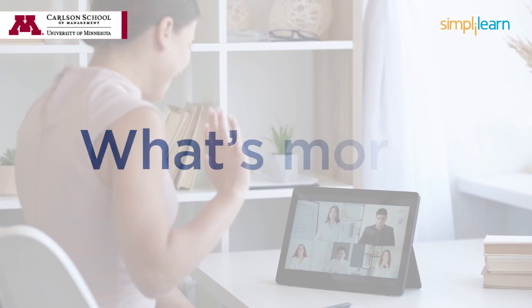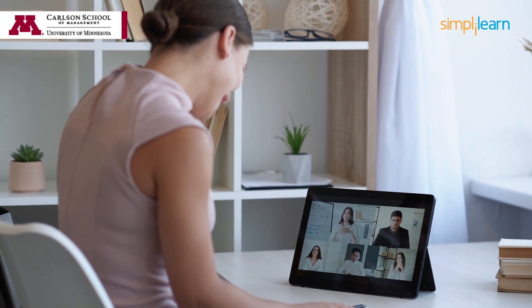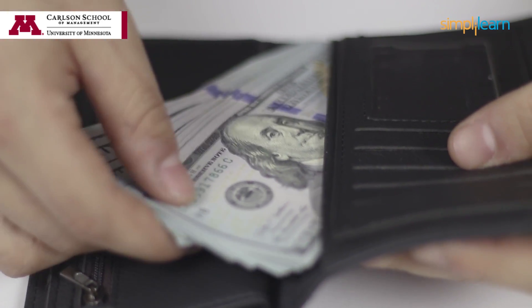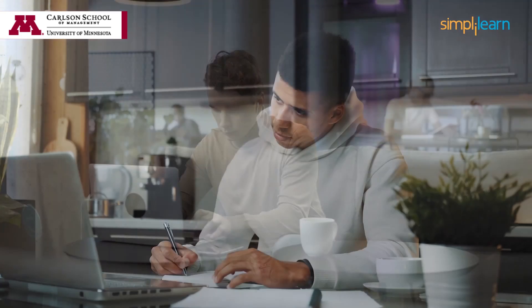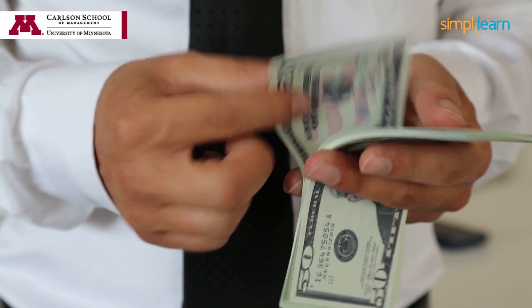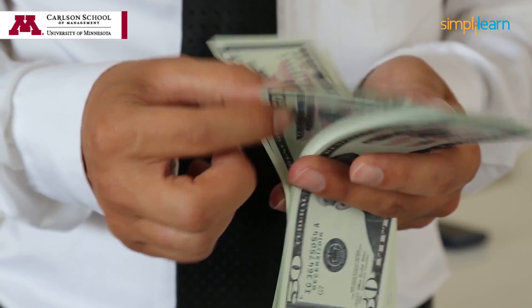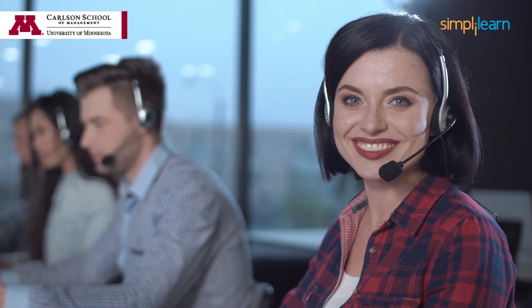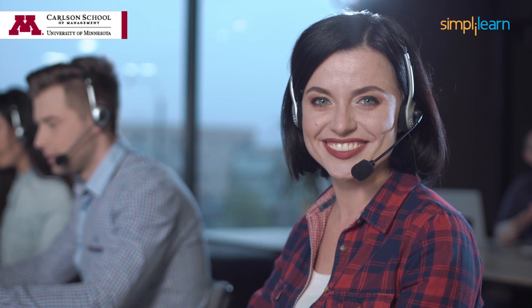What's more, SimpliLearn's platform provides ample peer-to-peer interaction with your fellow learners. This program fits into your budget and your schedule. You access all aspects of the program from your own home or office, and the cost is a fraction of the tuition and expenses of an equivalent on-campus program. What are you waiting for? Get in touch with one of our program advisors who will walk you through the application process.